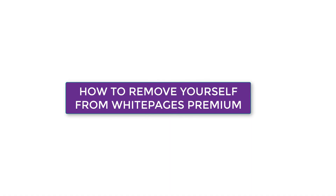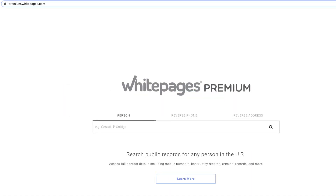How to remove yourself from White Pages Premium. White Pages Premium collects and posts all kinds of personal information publicly online. Removing yourself from White Pages Premium requires you to fill out an opt-out form. After that, your listing should be removed within 48 hours.